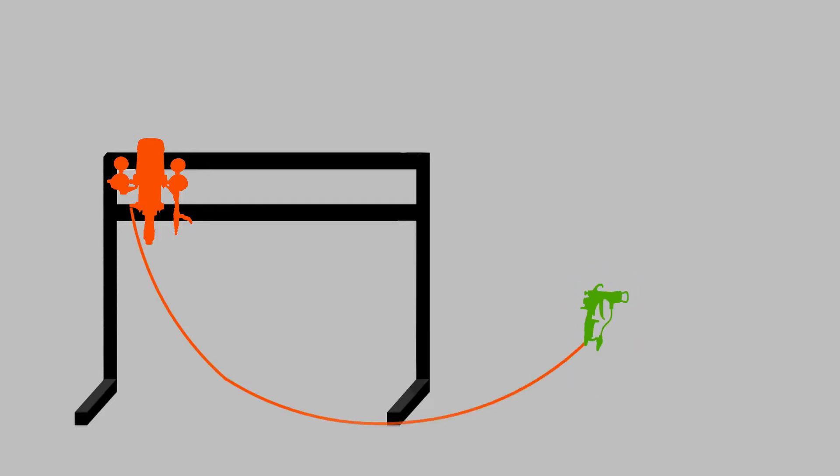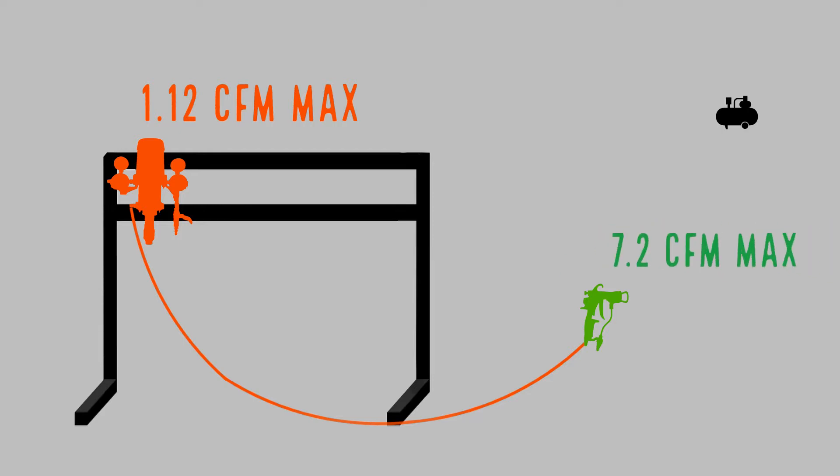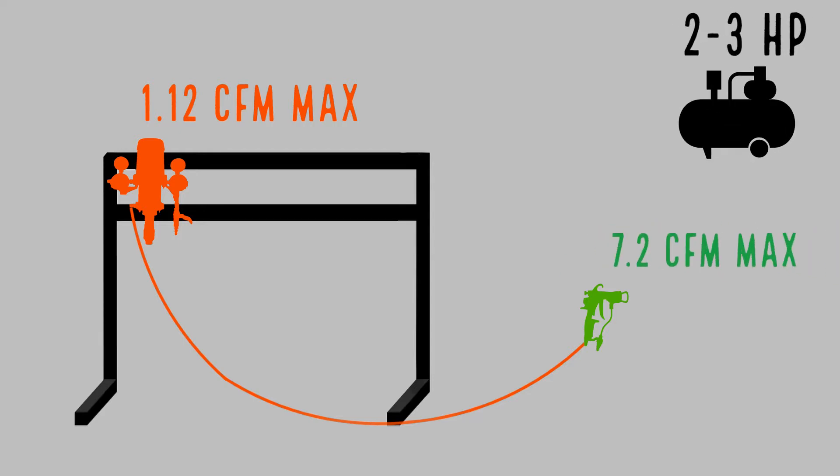Here we have a stand-mounted air-assisted airless air mix pump that runs to a spray gun. The pump has a max CFM of 1.12, and the spray gun has a max CFM of 7.2. This system would need a two to three horsepower compressor.